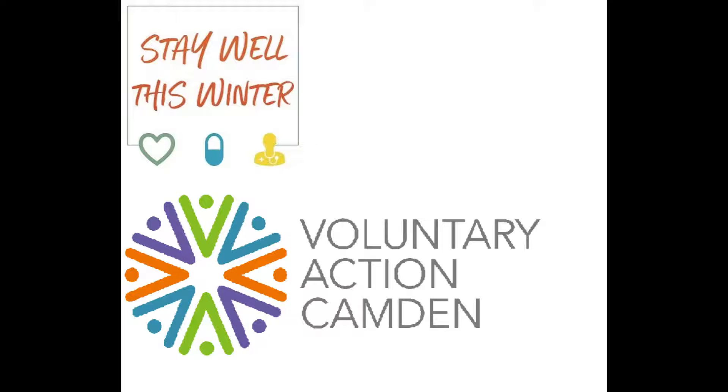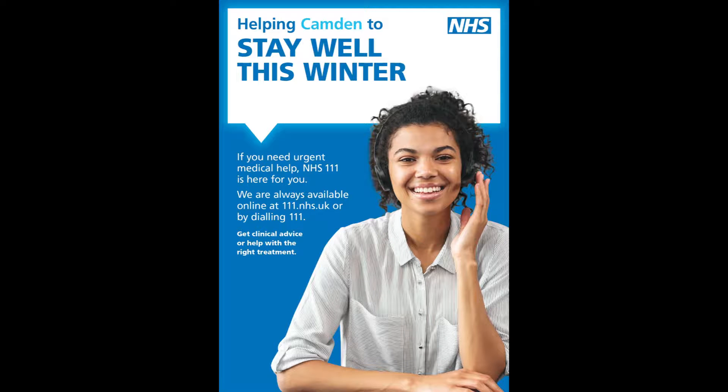You can call for free from landlines and mobiles, and using this service makes it easier for residents to get the right advice or treatment depending on their health condition. You can be connected to a nurse, emergency dentist, pharmacist, GP, or simply find out about other services that can help you immediately. If needed, NHS 111 can book patients in to be seen at their local A&E or emergency department, and even arrange urgent treatment like sending an ambulance should a patient's condition be serious or life threatening.